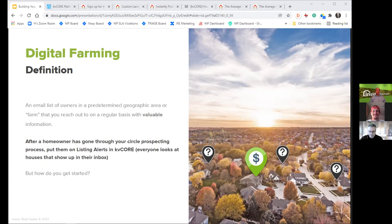Digital farming is basically taking an email list of owners in a predetermined geographic area and reaching out to them on a regular basis with valuable information. After you've gotten a lead through your circle prospecting process, put them on listing alerts and market reports in KV Core. Everyone looks at listings that show up in their inbox — I'm on two agents' listing alerts myself and I look at every one, even though I'm not ready to sell.